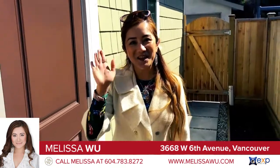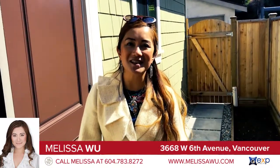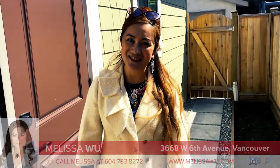And that's it. Thank you. I'm Melissa Wu from EXP Realty, and you have just viewed 3668 West 6th Avenue. Thank you.